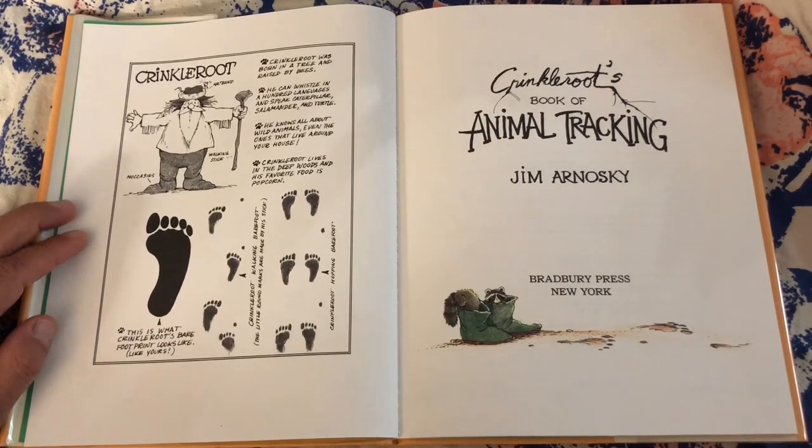Crinkle Root was born in a tree and raised by bees. He can whistle in a hundred languages and speak caterpillar, salamander, and turtle. He knows all about wild animals, even the ones that live around your house. Crinkle Root lives in the deep woods and his favorite food is popcorn.